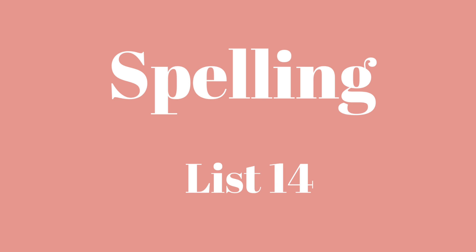Number seven: Bread. Bread. You use bread to make a sandwich. Bread.